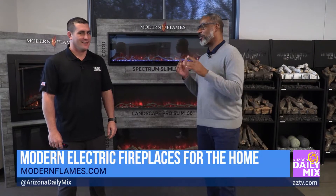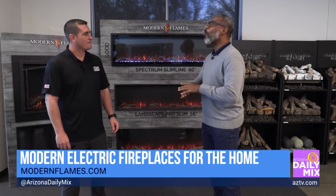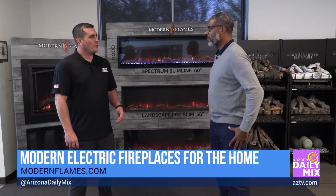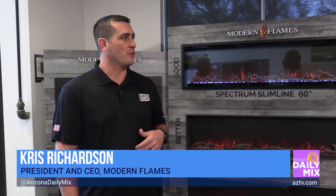You'd be amazed at the companies we find right in our own backyard, and one is RPG Brands. This is so cool because you guys are known world round for a lot of different things. Let's talk about RPG — how long have you guys been around in the valley? About 12 years now. And what is the background, what do you guys feature? RPG Brands is a manufacturer of indoor and outdoor heating products and also outdoor cooking.